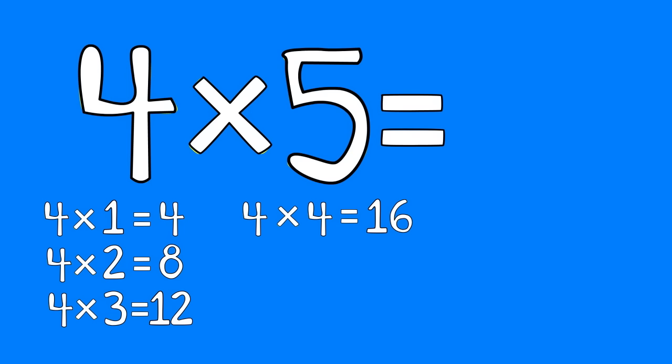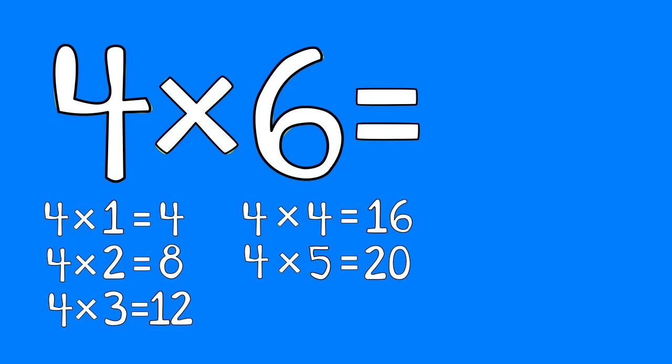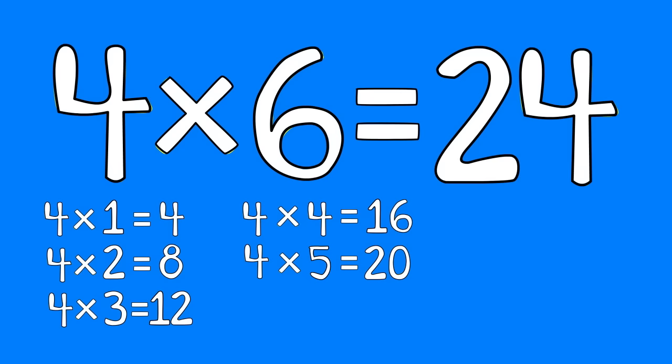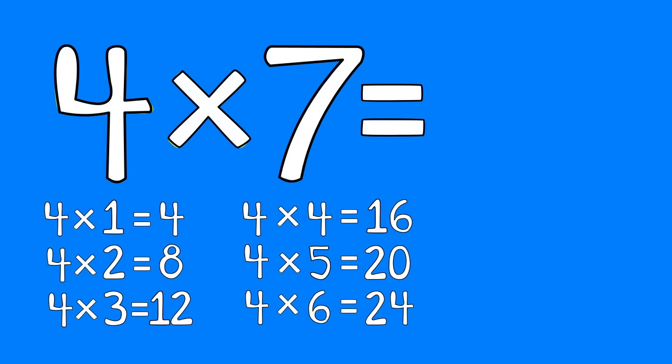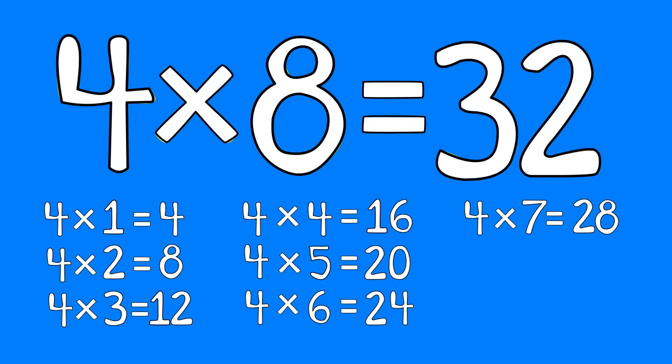Four times five is twenty. Four times six is twenty-four. Four times seven is twenty-eight. Four times eight is thirty-two.